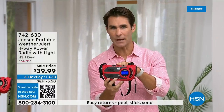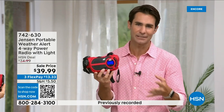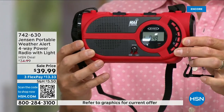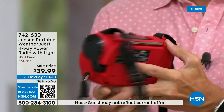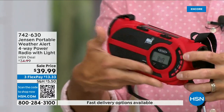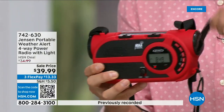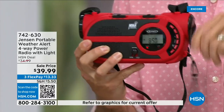The ultimate in preparedness — take this with you. And you're not just going to use it for emergencies. You'll use the AM/FM radio in your garage, listening to the game or music. In the back you put your batteries in, or use the solar panel on top. Watch — I'm cranking right now, recharging that internal battery — people powered! Four different ways to power your new Jensen radio.